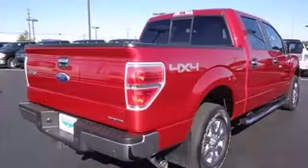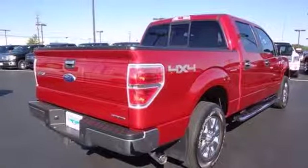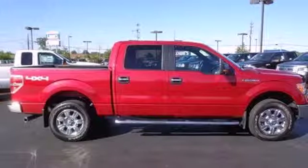incredible performance and rock solid reliability. It's the definition of what you want in a truck. Come on in today and see it for yourself.